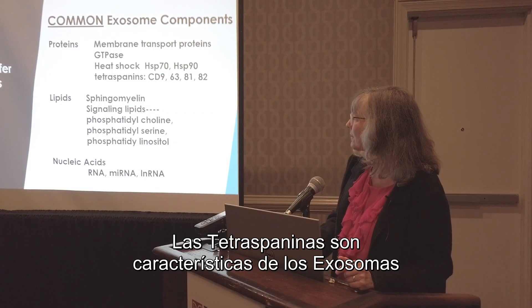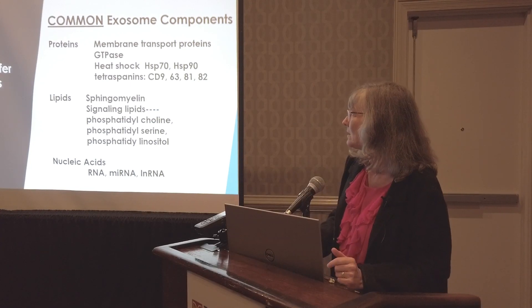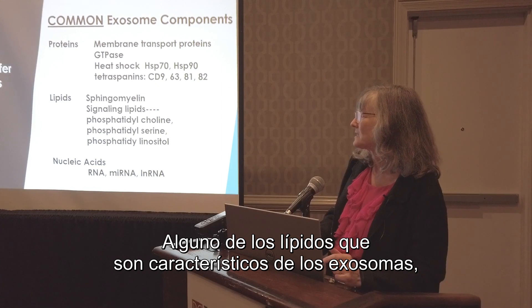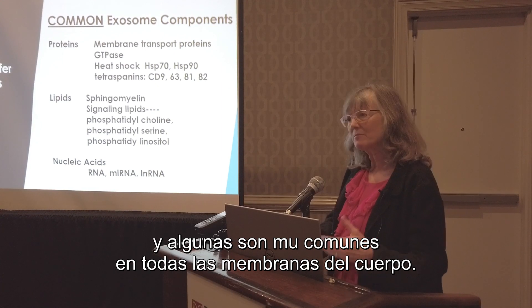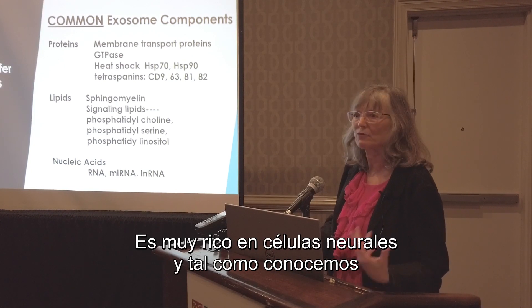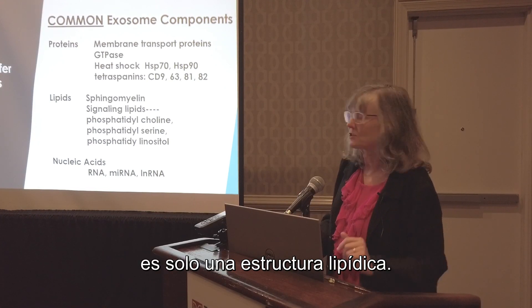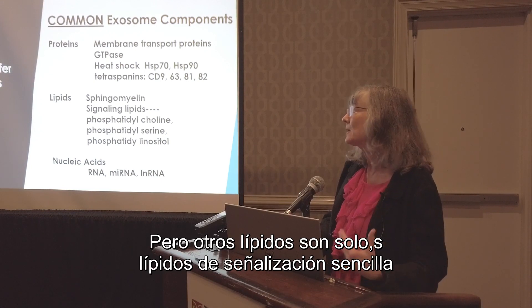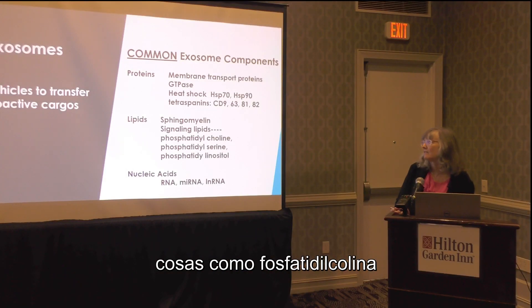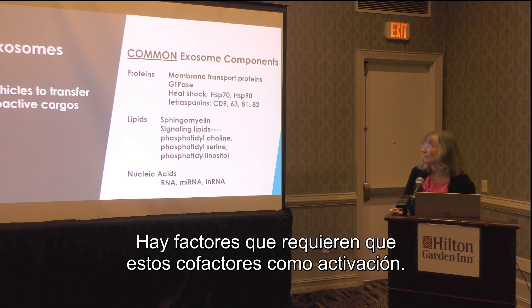The tetraspanins are characteristic of exosomes, though their function is not really well known. Some lipids very characteristic in exosomes are common to just about every cell membrane — like sphingomyelin, which is very rich in neural cells and appears to be a structural lipid. Other lipids are signaling lipids, things like phosphatidylcholine, phosphatidylserine, and phosphatidylinositol — there are receptors that require these as cofactors for activation.